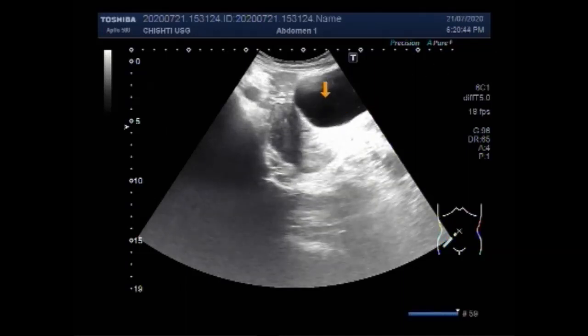This is a female patient aged about 22 years. This is the uterus, this is the cervix, and the urinary bladder.